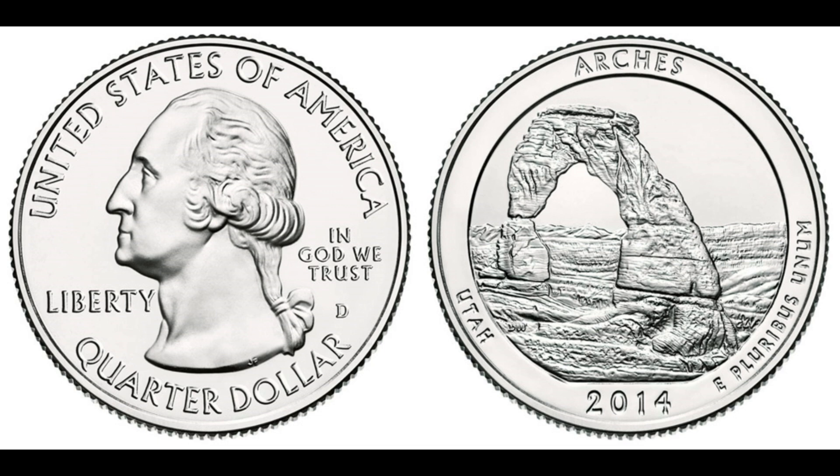This valuation reflects not just the uniqueness of the minting error, but also the demand among collectors for such rare finds. The revelation of this coin's value sent shockwaves through the numismatic community, sparking renewed interest in similar coins and minting errors. What started as an everyday object turned out to be a treasure trove worth $1.1 million — a reminder that hidden gems can be found in the most unexpected places. Thank you for joining us today. Don't forget to like, subscribe, and hit the notification bell. Until next time, keep exploring and discovering!